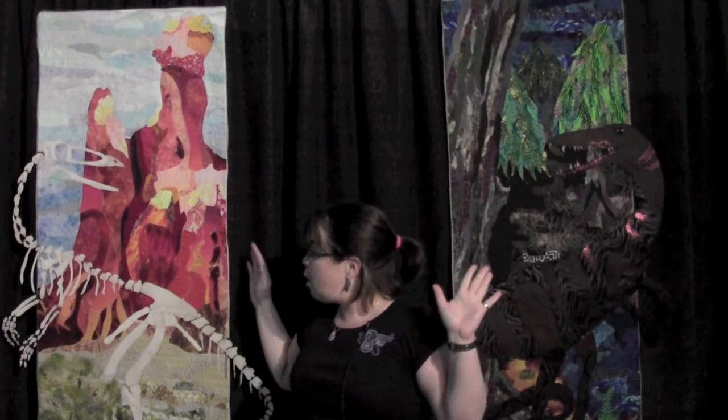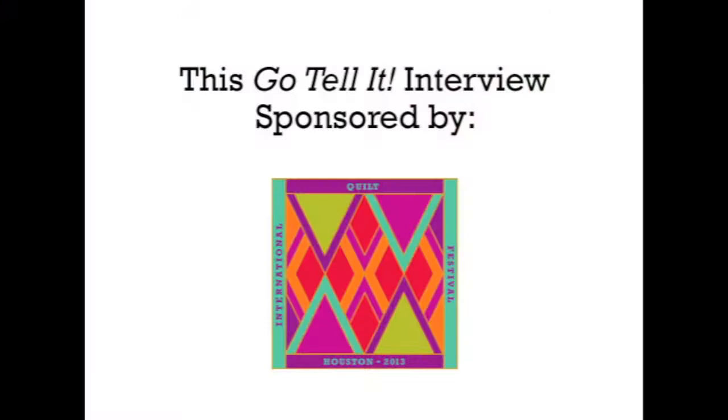So anyway, this is my coelophysis dinosaur quilt. The last really important thing is that it's full size — that's the real size of that dinosaur. He was little. So everyone should know he was not a cannibal. And that's all I have to say.